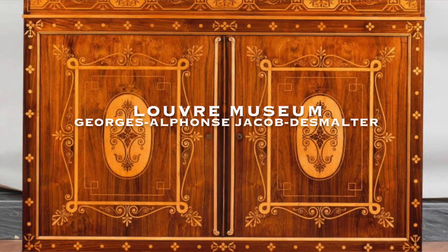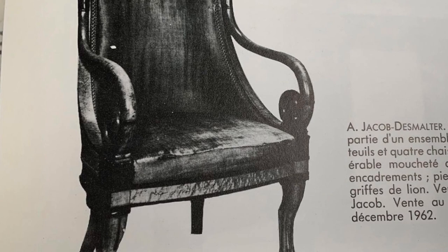These specific chairs — a maple version of them — are found published in the key French text on the subject of 19th century art furniture by Denise Lullabarde. The Jacob family firm, this lineage of master furniture makers, is so important that one-seventh of her tome, of the entire dictionary, is dedicated to them.